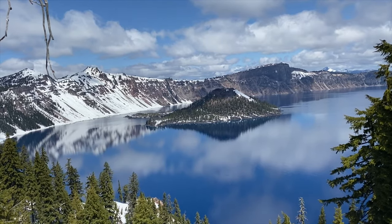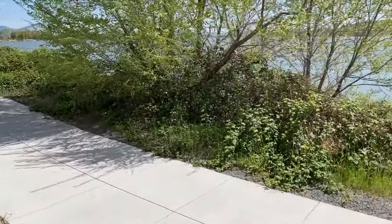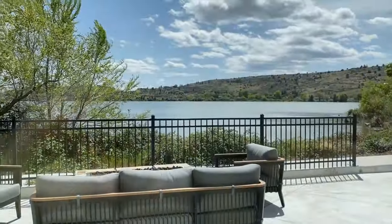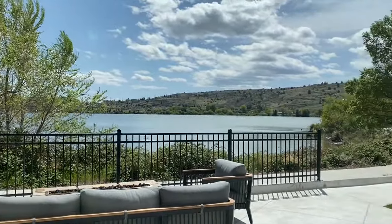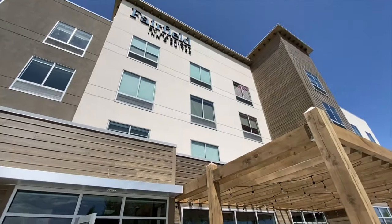Welcome to the Fairfield by Marriott. We're here at Klamath — the gateway to Crater Lake. We're actually on a lake right here. You can watch beautiful sunset views from this place. There's a nice little walking path and a great outdoor space.